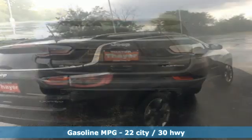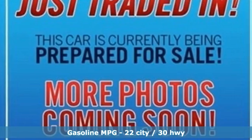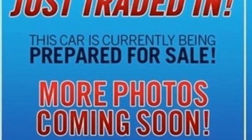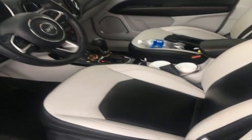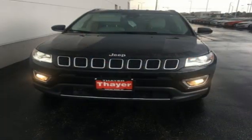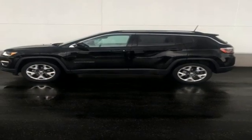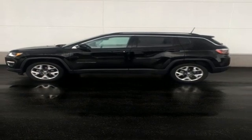Inline 4-cylinder engine, front heated leather bucket seats, integrated navigation system, rear parking sensors, dual zone climate control, remote engine start, AM-FM satellite radio, aluminum wheels, doors and push button start proximity key, and automatic transmission.